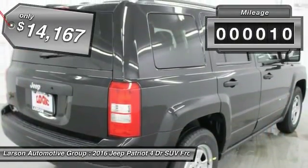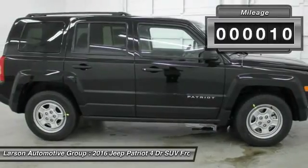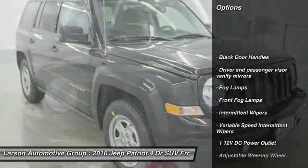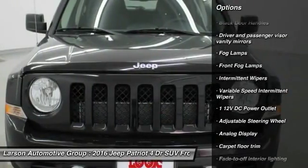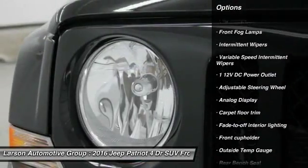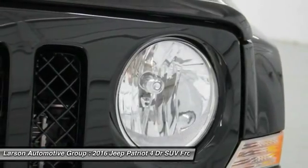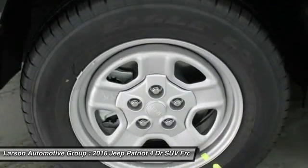This vehicle has less than 100 miles. Here are some of this vehicle's great options: anti-lock braking system, Bluetooth, front-wheel drive, driver airbag, adjustable steering wheel, power steering, cruise control, auto-dimming rear-view mirror, PPO, FWD, rear defrost.